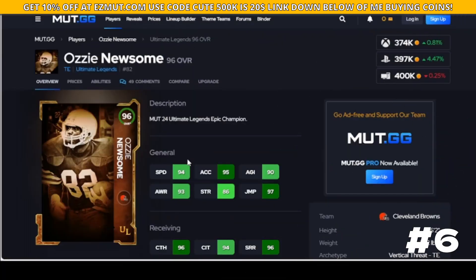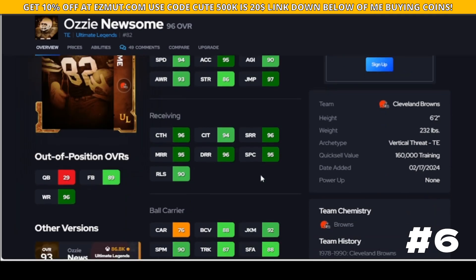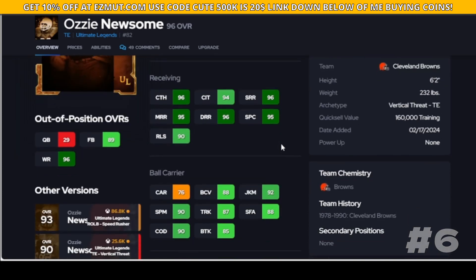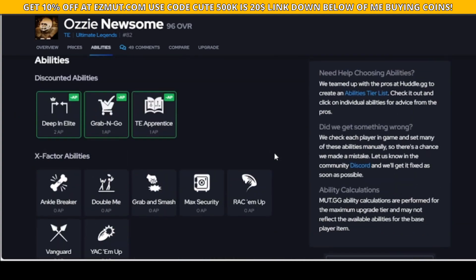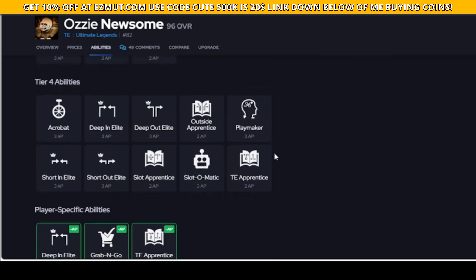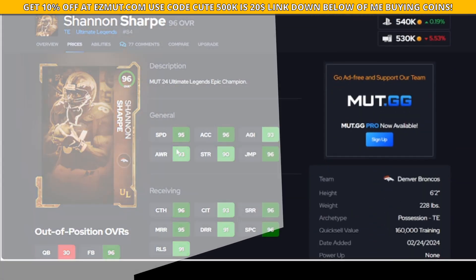Ozzy is next - just a step faster, 94 speed, 95 acceleration. Catching in traffic is going to be good. He's just going to play like a smaller wide receiver. His spin and juke actually feel good, I like the way he moves after the catch. His X-factors are nothing special but Ozzy is going to be fine to use.